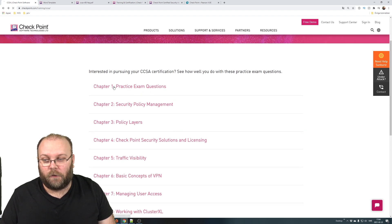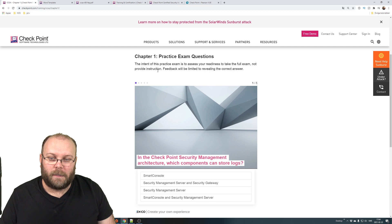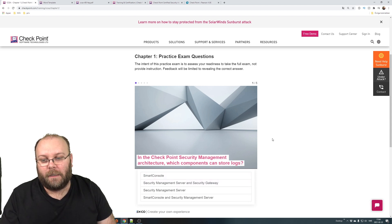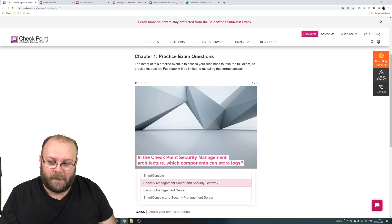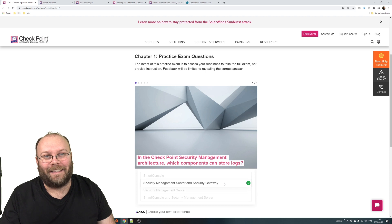Here's how the practice exam looks: you click on Chapter 1 Practice Exam and get the questions with multiple choice answers. For example: 'In the Checkpoint Security Management architecture, which components can store logs?' The Smart Console displays logs but doesn't store them. Logs can be stored locally on the gateway, in the Management Server, and in the Log Server — so I'd select Security Management Server. And that's correct!